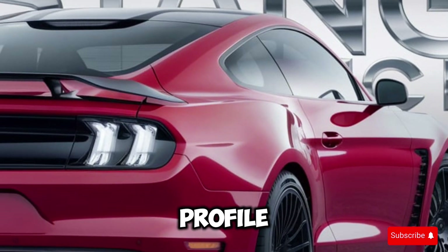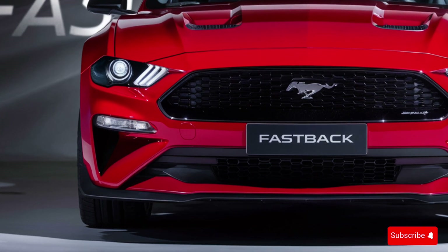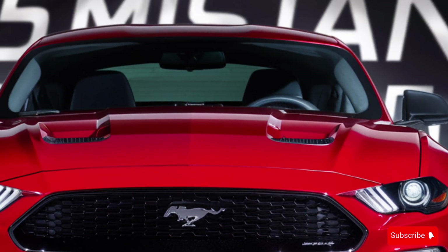The Fastback's profile is sleek and aerodynamic, with a sloping roofline and a rear spoiler that adds to its sporty appeal. The car's exterior is finished in a gorgeous shade of metallic silver, which really makes the car pop in the sunlight.